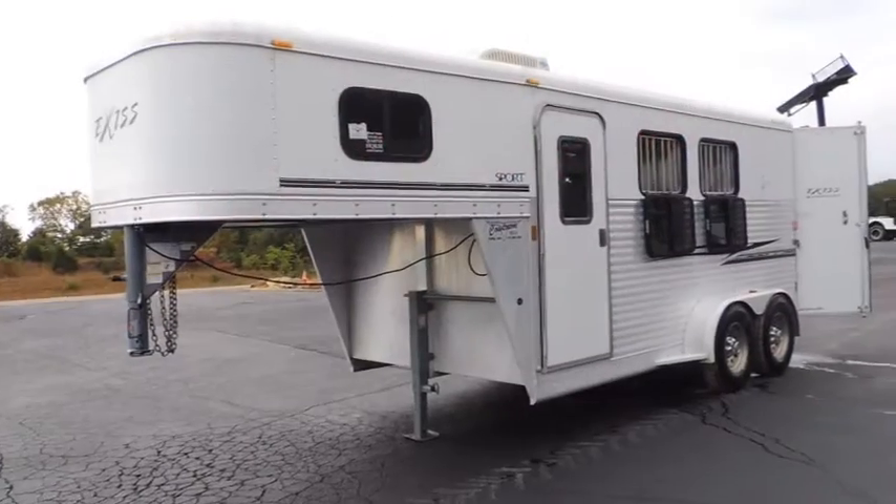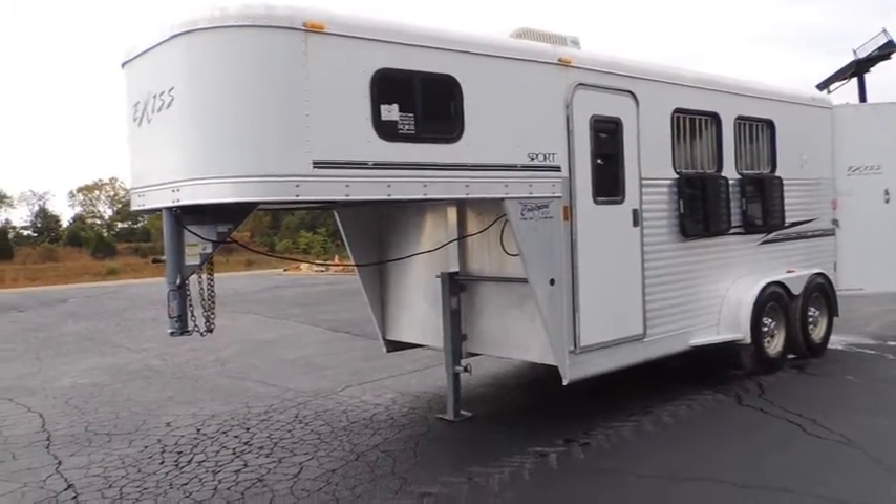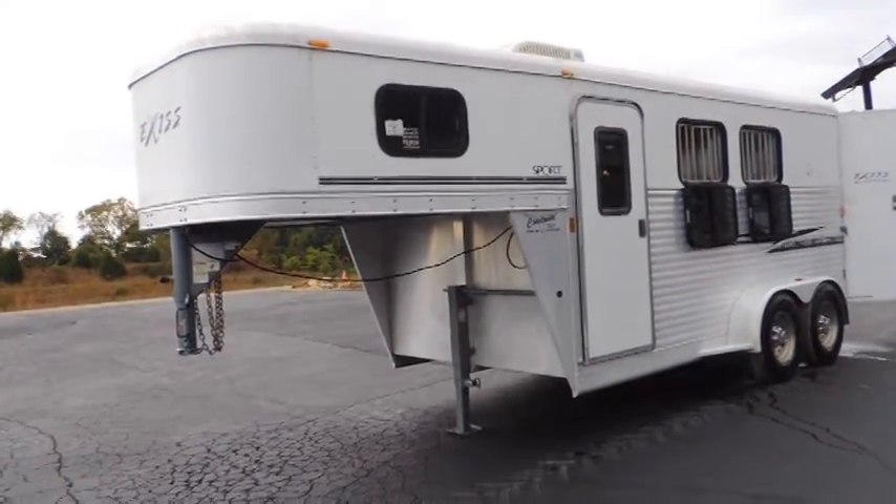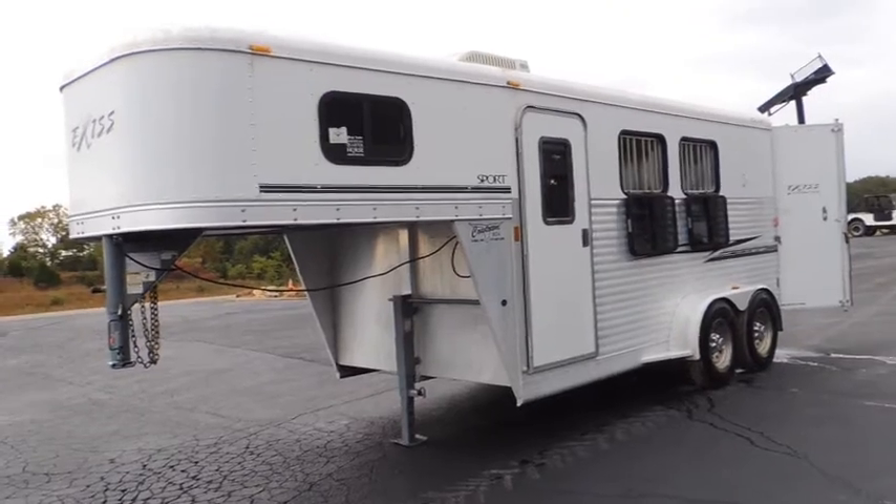Hi guys, Rick Damon here with Cowtown USA in Cuba, Missouri with a 2007 all-aluminum X's. Fully armor plated front to back.